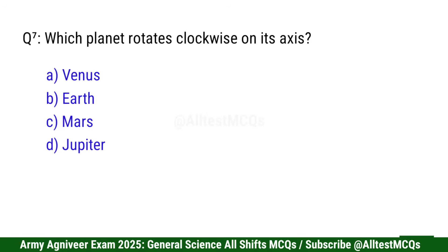Question 7: Which planet rotates clockwise on its axis? Right option is A: Venus.